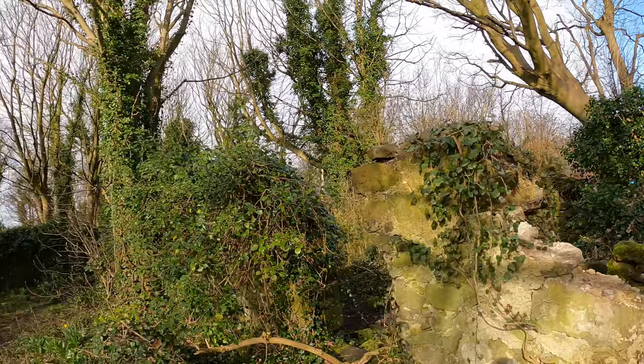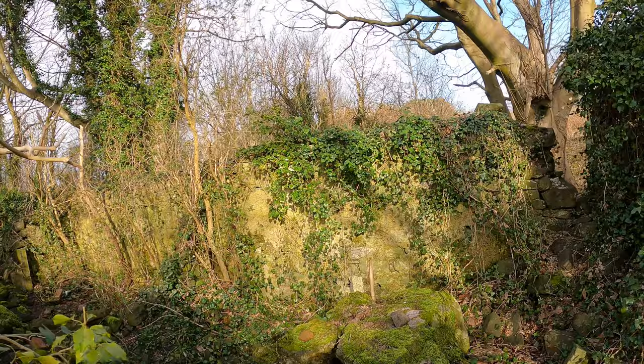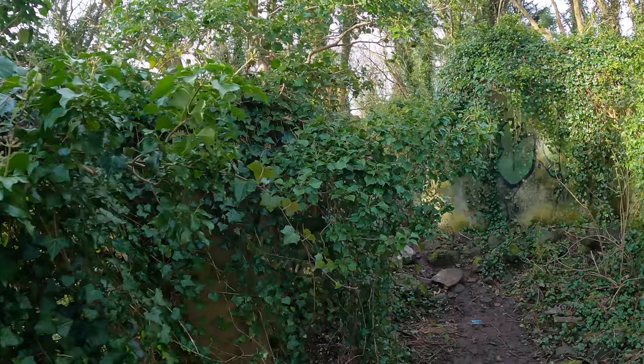What an absolute waste — imagine the money you could charge to rent this out. Over by those trees there's a wall going right along. I'm in another wee room here, and another room — it's huge. Maybe that was a garden, who knows. I'll need to do further research on this.